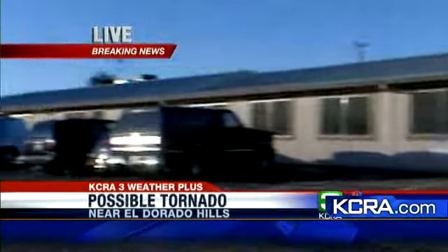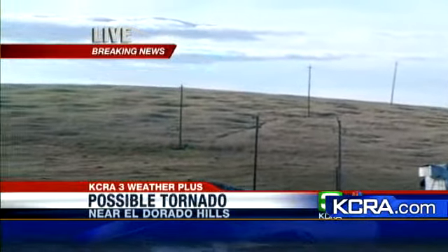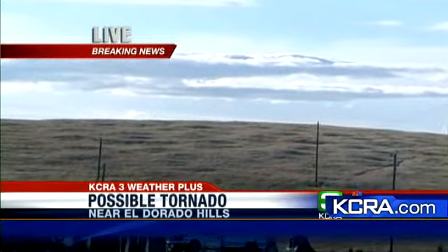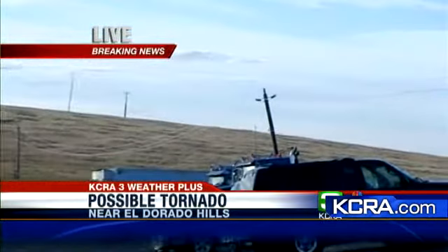Ground-level coverage now from KCRA3's Lindsay Paulo, who made it to Wetzel Oviot Road. This is Doug Veerkamp's contracting business where the event occurred. Looking toward the hilly area, witnesses spotted first one funnel cloud and then a second funnel cloud. That second funnel cloud came along the PG&E power lines visible in the area.